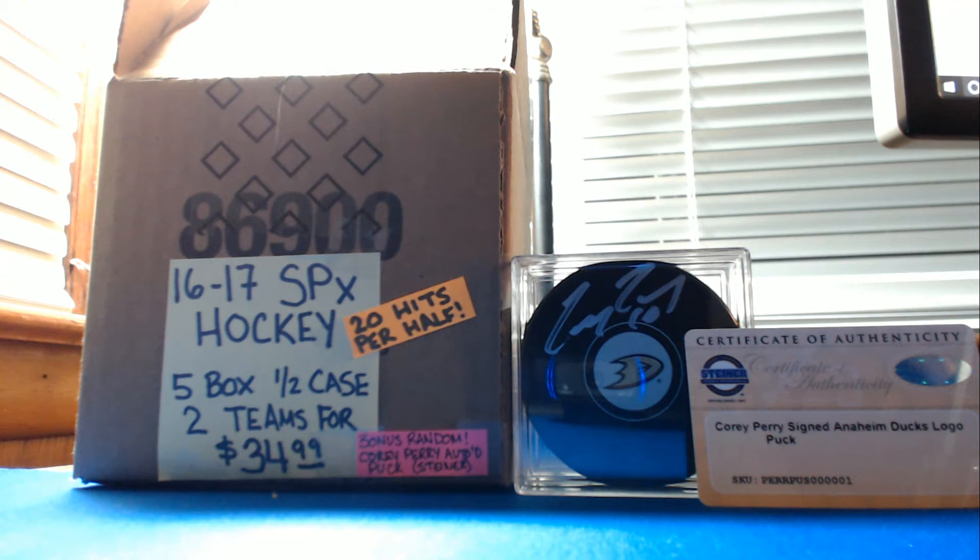Alright everybody, this is SPX H101. It's a five-box half-case break of 2016-17 Upper Deck SPX Hockey. Two teams per spot.